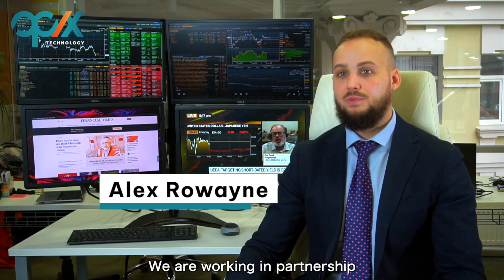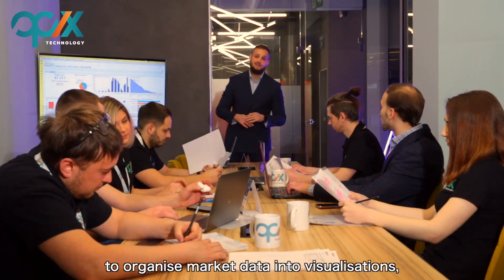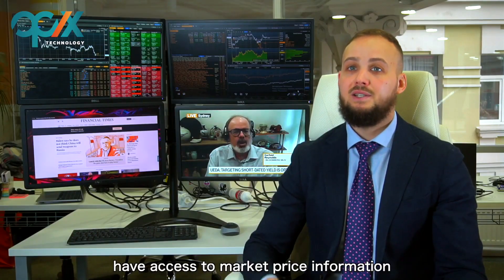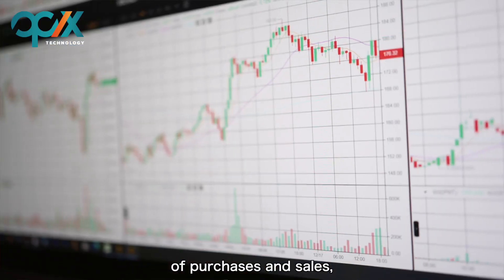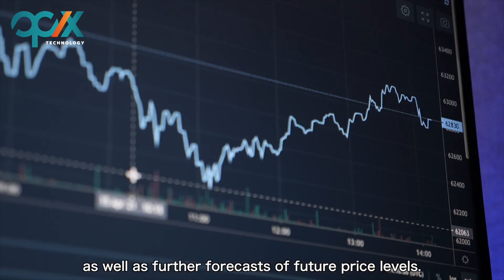We are working in partnership with a number of liquidity providers, and for this purpose, we are able to assist multiple market depths to organize market data into business. We access market price information and make quick and efficient assessments of purchase and sales, as well as further forecasts for future price levels.